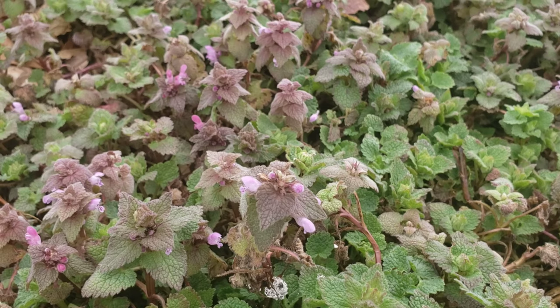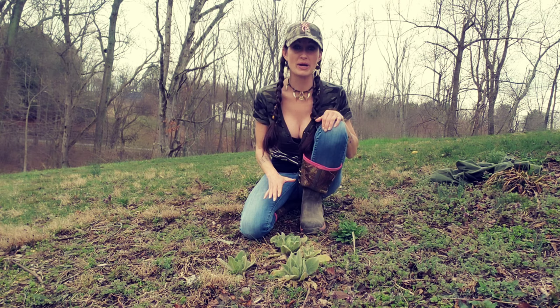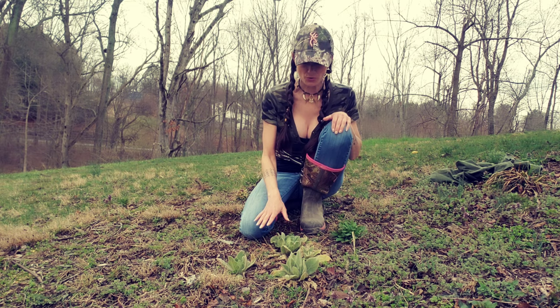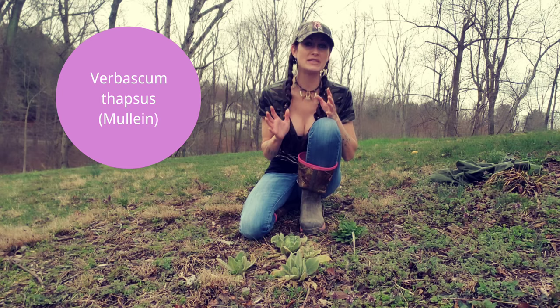This next plant is really commonly known by anybody that does herbal or plant medicine. It is actually native to North America and has long been used by indigenous people for various reasons. This little plant in front of me is actually mullein. Although it is very small at the moment, mullein can grow taller than six feet. It is an amazing plant to see in real life and it has a lot of history.